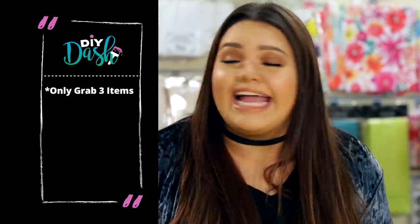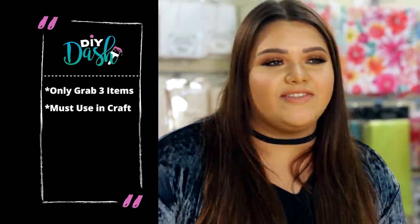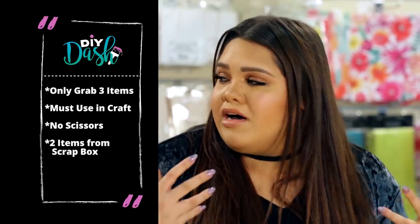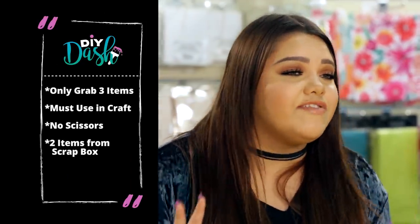Also, there's a catch. You can only grab three items from the store, and you have to use them in your craft. I've never been able to create a craft with just three items. And there's another catch — you cannot use scissors for this challenge. But you guys will have access to a scrap box, and you're only allowed to use two items from that box.